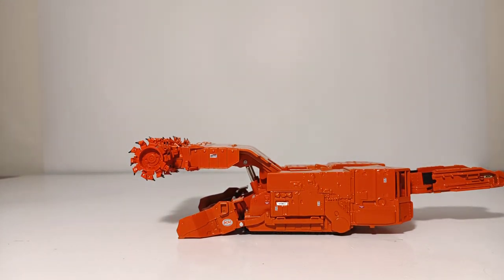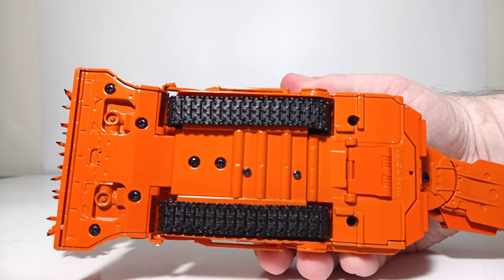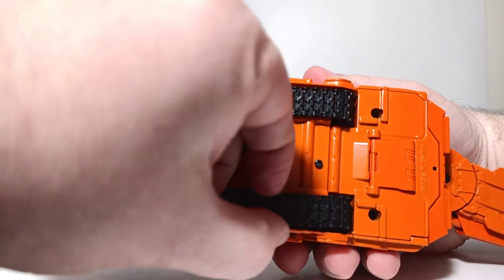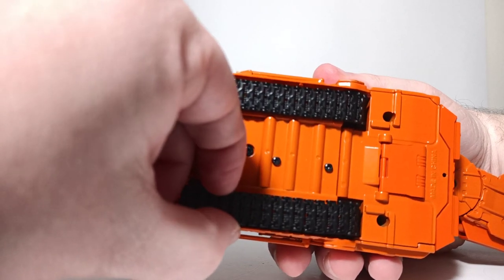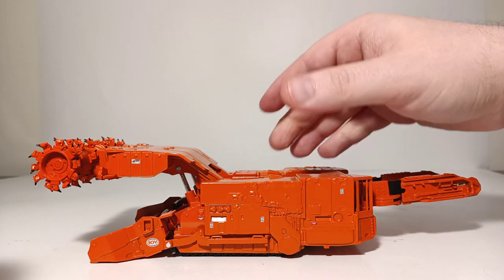On to the functionality. This model is chock-full of functionality, including moving tracks, which can be made to move by hand, as you can see here. I would imagine that these tracks move just as well on a surface with friction, but they can certainly be moved by hand.